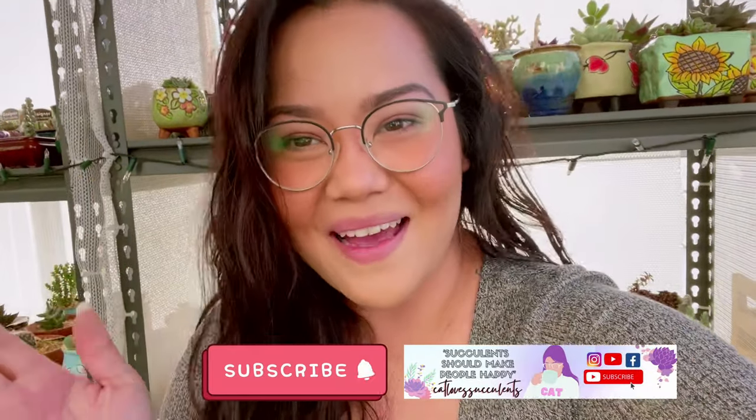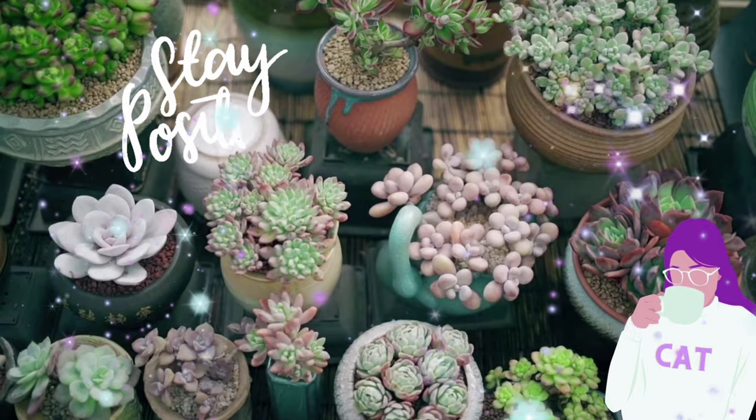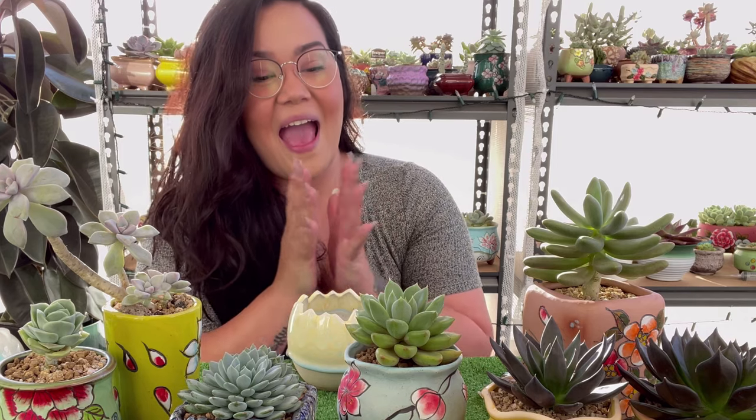What's up guys and welcome back to my channel, Cat Loves Succulents. Today let's talk pots — this has been my number one most requested topic, so I'm going to let you guys know where I get my pots from and how I choose which succulent will go into each pot.